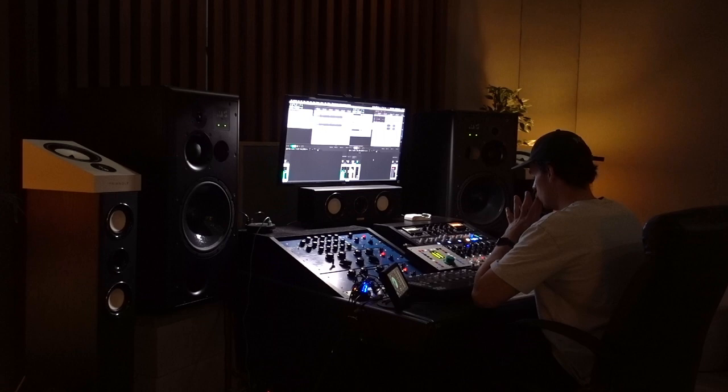Hello everyone, my name's Josh. I'm a mastering engineer at Viking Lounge Mastering and in this video we're going to discuss: do you actually need acoustic treatment for producing music?